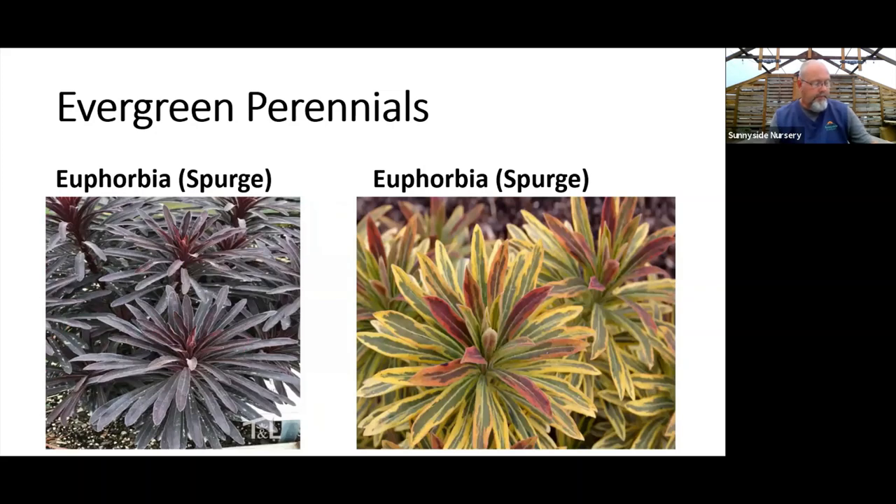Moving to evergreen perennials — spurge, or euphorbia, is one that keeps leaves all year. Very drought tolerant and great for sun; we use them in pots quite a bit too. The Ascot Rainbow variety is variegated, and there are all kinds of dark-leafed and red-tipped options. These bloom late winter to spring with an interesting flower and will naturalize — if you let them go to seed, spurge can pop up all over a sunny bed. If you've got good drainage and good sun, spurge might be a great evergreen perennial choice.